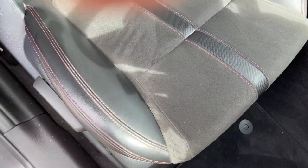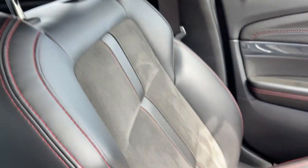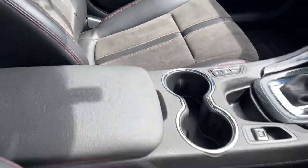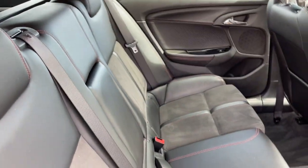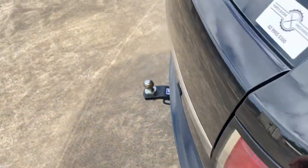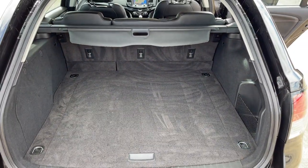The interior is a leather trim — leather and suede — that all looks very good. Got the side airbags there as well. There's your front passenger, the back seat, plenty of space. I'll just quickly show you inside the boot. All inquiries are welcome, please give us a call.